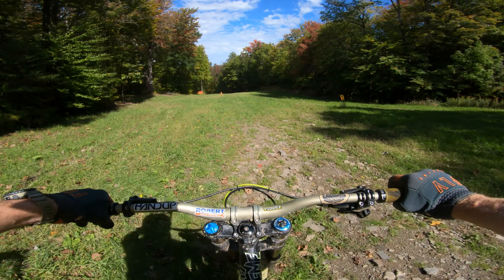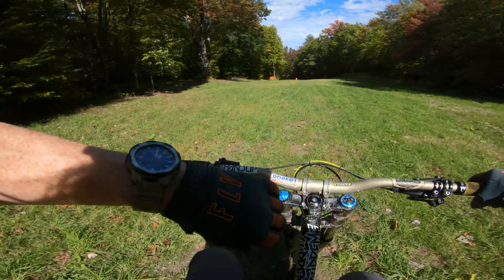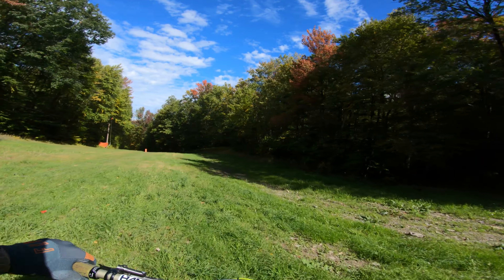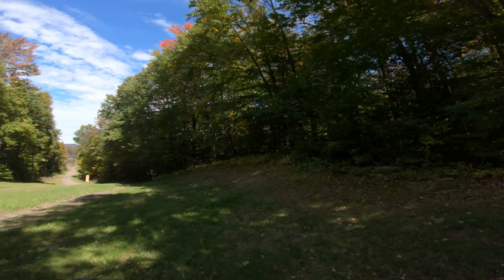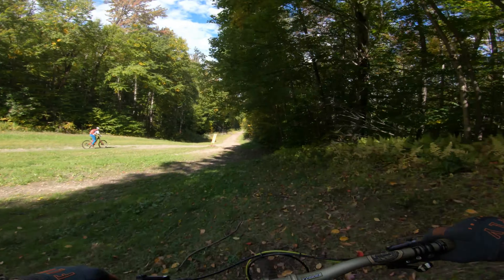Brand new trail — we let the riders who built it ride it first and we were right behind them. Follow the maintenance trail, tech sea trail up a little higher and you'll see a little cut in after the first clearing. It won't be labeled.